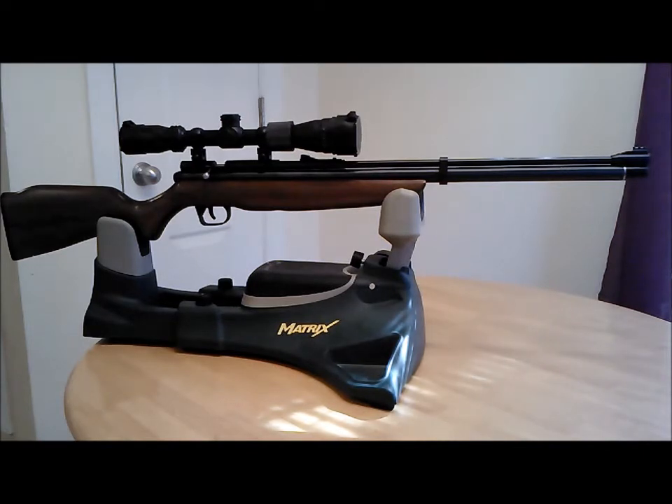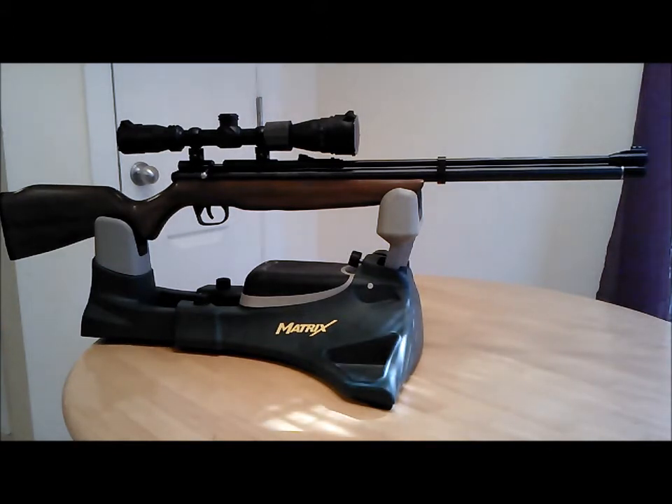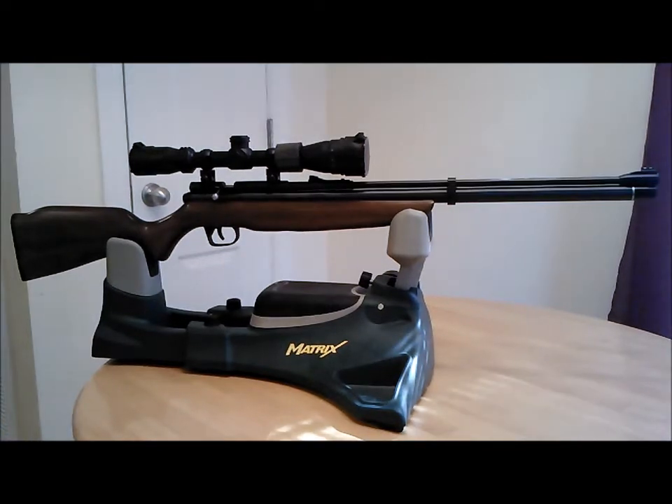The thing about the Discovery is it's small and lightweight. If you're a junior shooter or buying this for a woman, it's an ideal rifle — with a scope it's under seven pounds. You still have the standard 19-inch barrel on it, but you don't have a lot of bells and whistles. It's a basic gun, which basically means you don't have a shrouded barrel, so the Discovery is very loud.